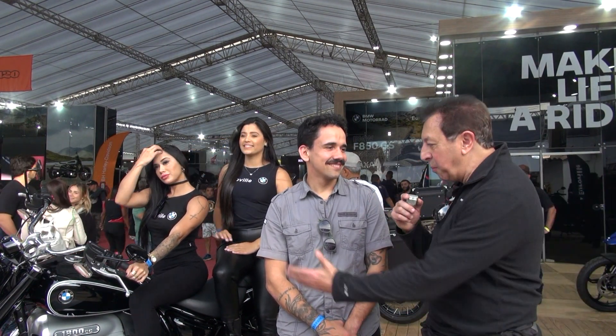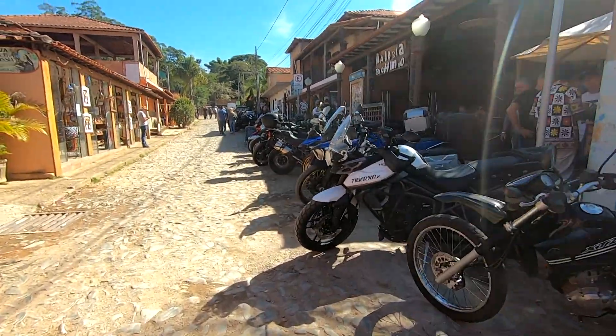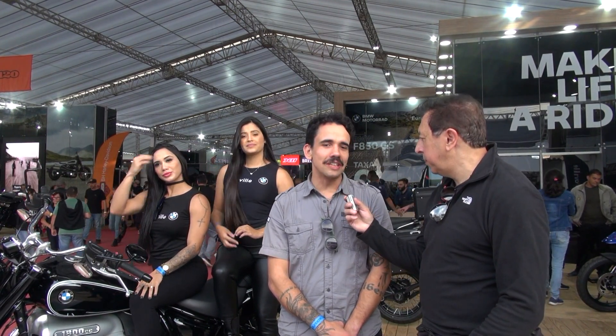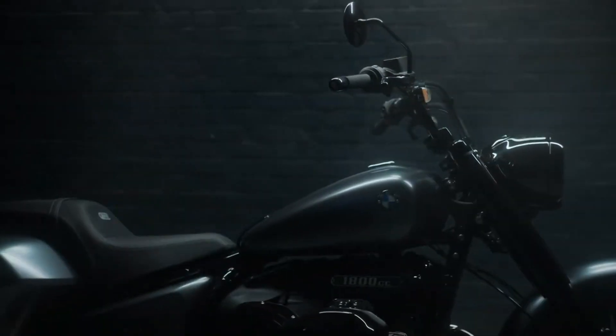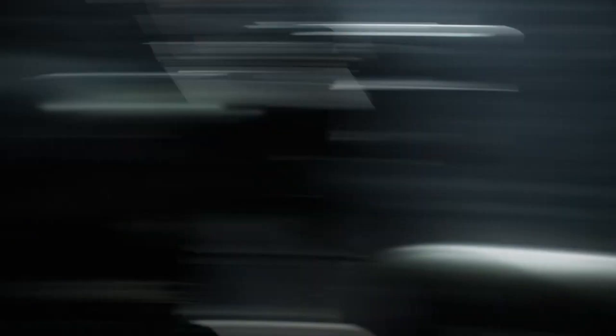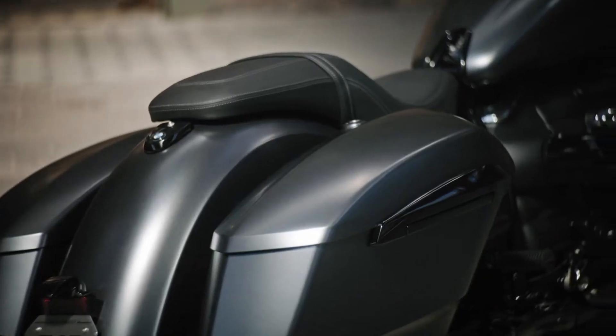Continuando no evento, estamos com o Rafael, que tem um stand belíssimo da BMW. Aqui a moto 1800, muito bonita. O evento aqui sempre foi conhecido como evento de Harley, mas hoje a gente anda nas ruas e vê mais de 50% das motos BMW. A marca vem numa crescente enorme nesses últimos anos e hoje já é líder de alta cilindrada no Brasil. Estamos aqui com a estrela maior que é a R18, uma custom para resgatar toda a herança da BMW — que esse ano faz 100 anos — e ela lembra muito a R32, que foi a primeira BMW vendida comercialmente. Motor Boxer de 1800 cilindradas, o maior Boxer já fabricado pela BMW para equipar uma motocicleta.